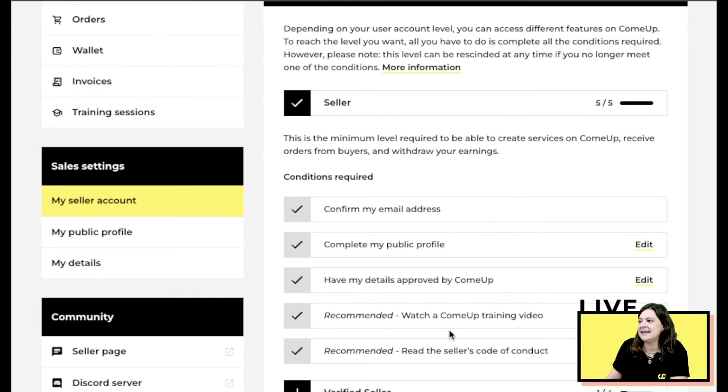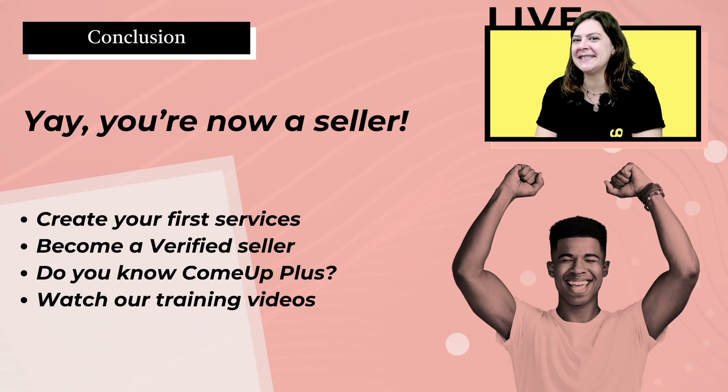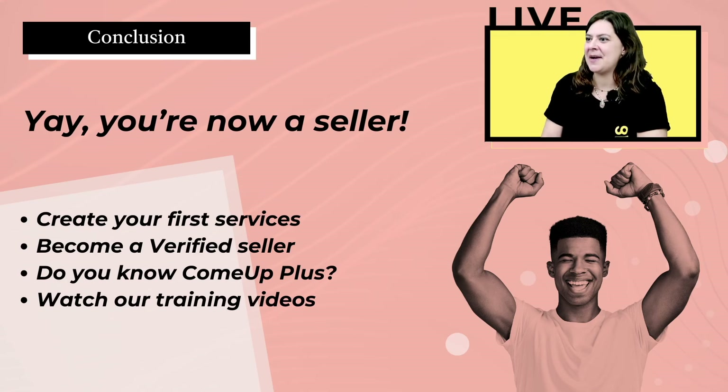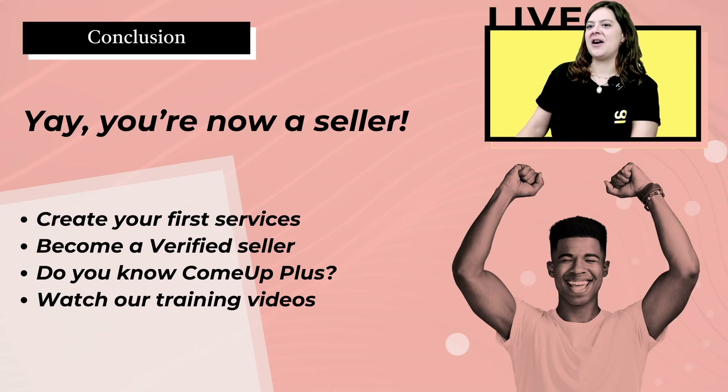Once all of this is done, you get to the fun part — starting to sell! Congratulations, you are now a seller. Your identity has been verified, your profile is completed, and you can now start creating your first service on ComeUp.